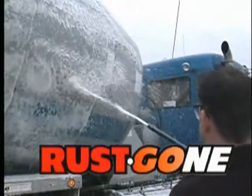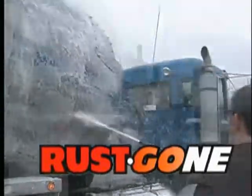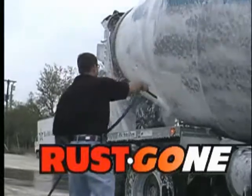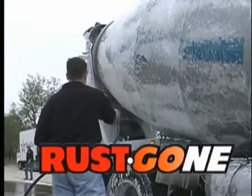Rustgon, developed by our chemists to provide simplicity, efficiency and economy. Rustgon delivers a high foam lather to the truck surface where it stays. This foaming quality allows Rustgon to work longer without the corrosive damage of harsh acids.